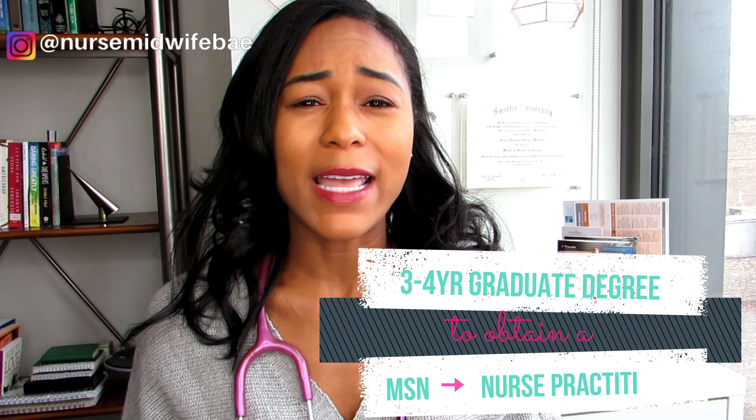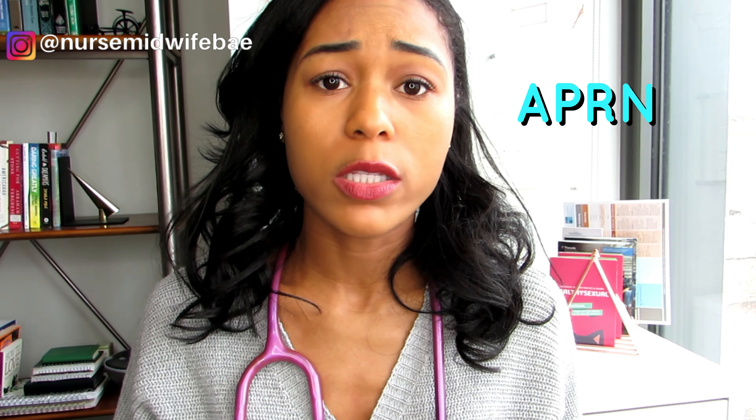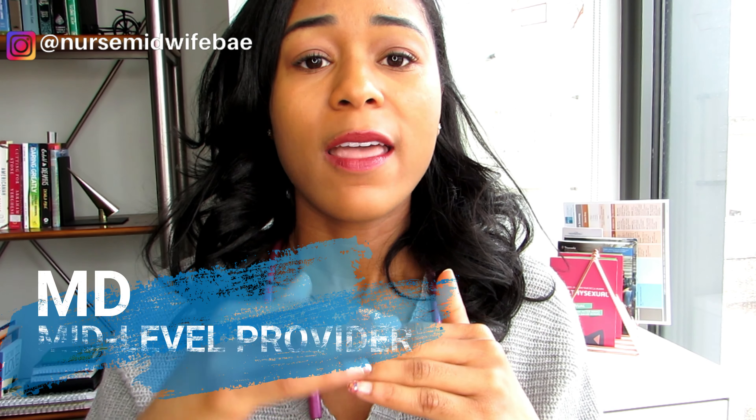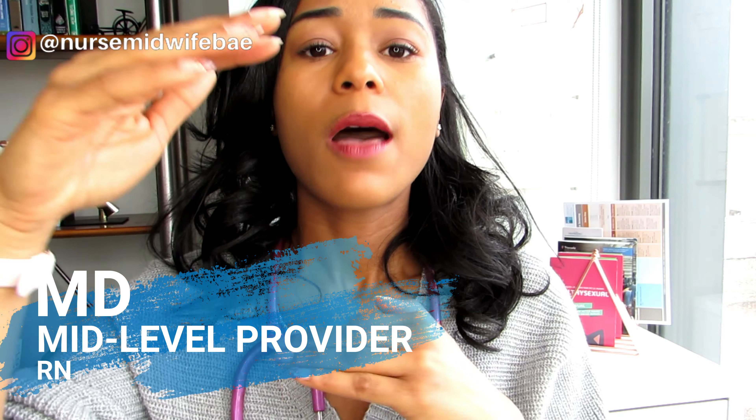But if you wanted to take your career to the next level and have more clinical autonomy, you might pursue a master of science in nursing through a graduate program and become a nurse practitioner. Now, nurse practitioner is a bit of a catch-all name for mid-level provider, advanced practice registered nurse, advanced practice nurse, or nurse midwife. A nurse practitioner has higher education than a registered nurse but lower education than a medical doctor.